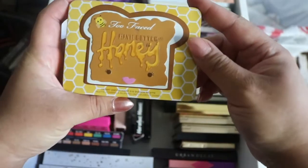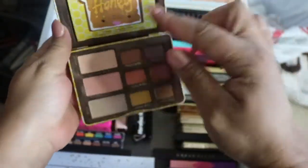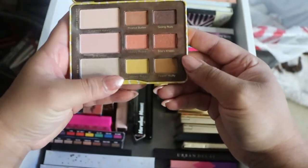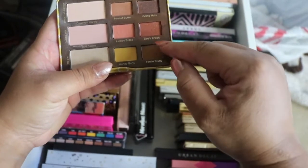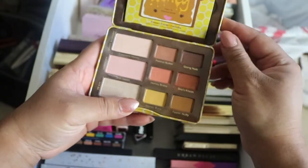Then we have the Too Faced Peanut Butter Honey palette. I love the packaging because you can always wipe it off and keep it clean. I used this one a lot over the summer too, but the 'Honey Brittle' color was not very pigmented. Neither was 'Bees Knees,' so this one is a little lackluster compared to the Peanut Butter and Jelly.